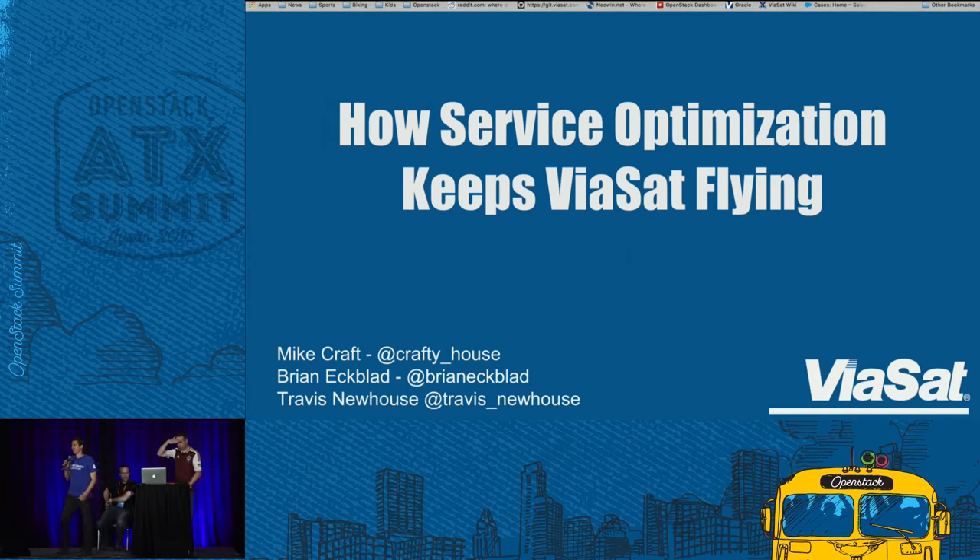Hello, everybody. Good afternoon. My name is Travis Newhouse. I'm the chief architect at Appformix, and it's my privilege today to introduce Mike Kraft and Brian Ekblad from Viasat, who are users of Appformix. They run a very lean operations team for their OpenStack environments, and we encouraged them to come give a talk and share their experiences with all of you today. So I'll give it away to Mike.